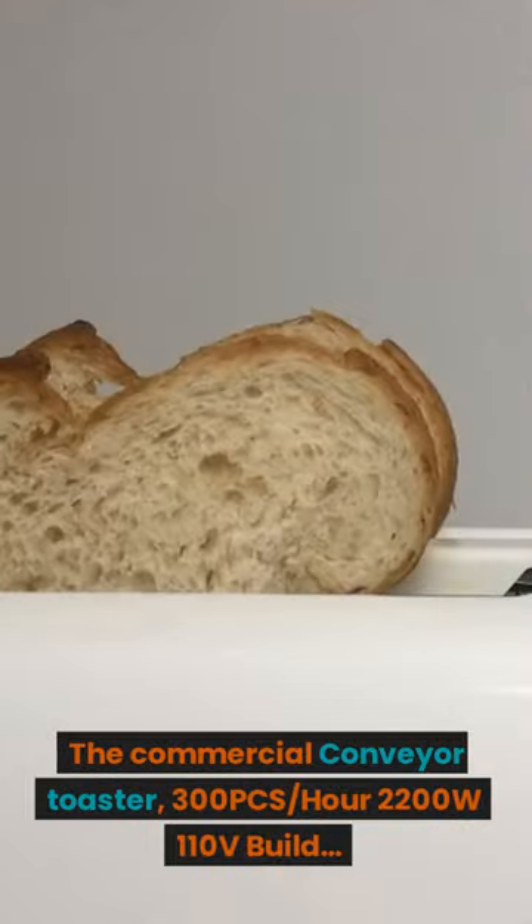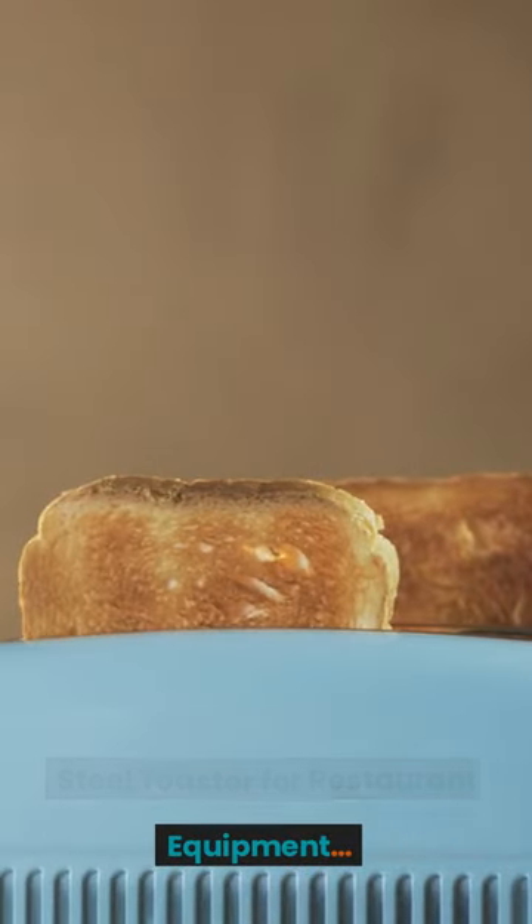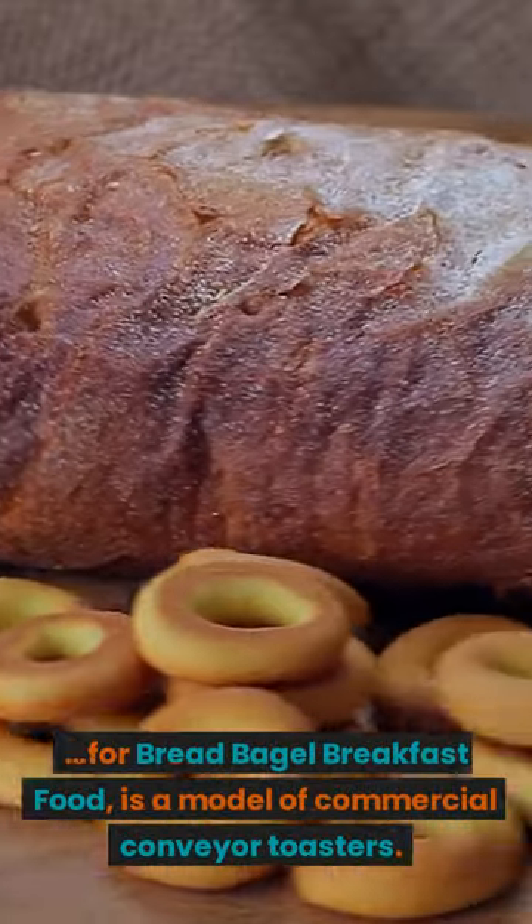The Taishi Commercial Conveyor Toaster offers 300 pieces per hour, 2200 watts, 110 volts, built with heavy-duty stainless steel. It is designed as restaurant equipment for bread, bagel, and breakfast food.